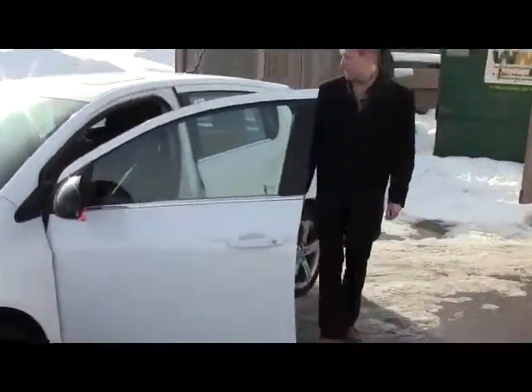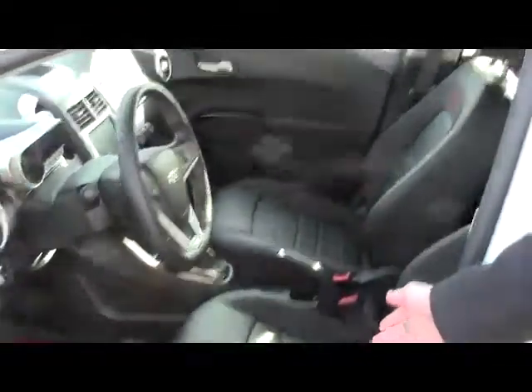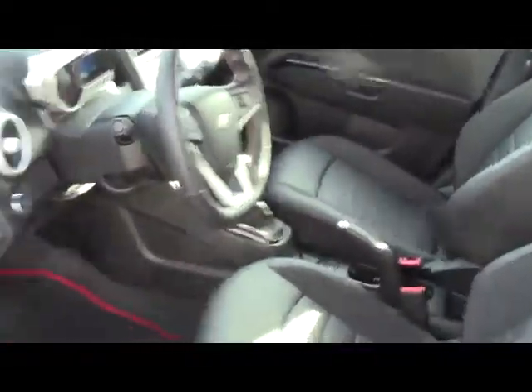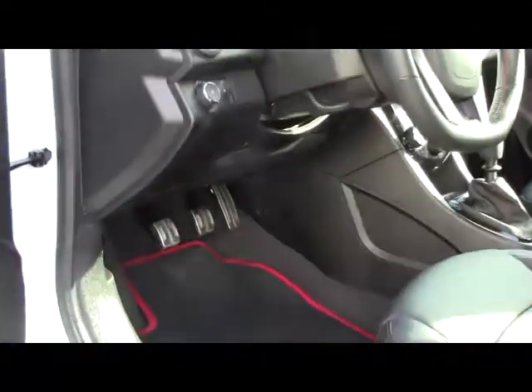Get a load inside. The RS comes equipped with RS-emblazoned leather seats, heated of course. It's got the MyLink touchscreen entertainment system. It's even got funky pedals, cool carpets, and all the toys.